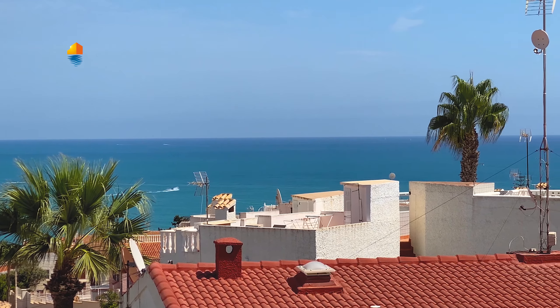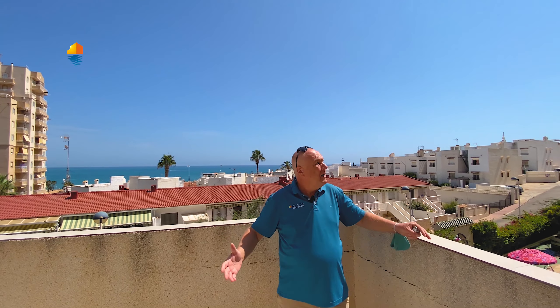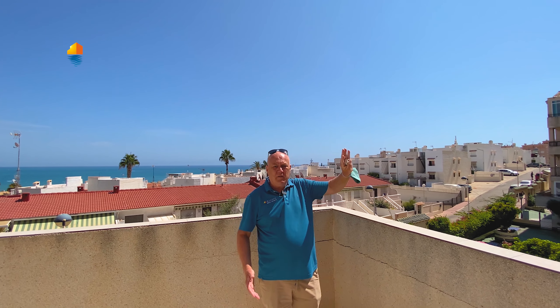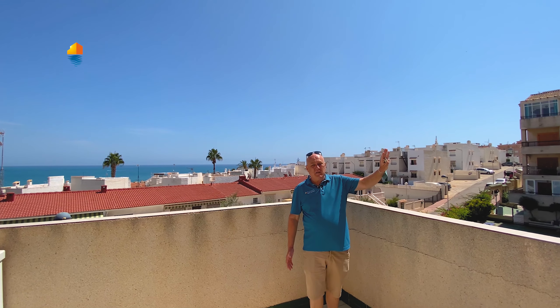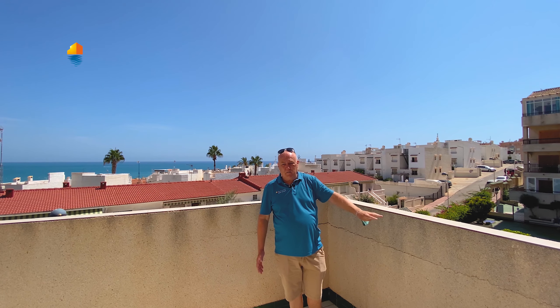Sometimes big ships pass by and you can see them. It's just great. South is over there, which means you have a lot of sun over here. In the evening when it's too hot, there's also some shade, which is very appreciated in the summer.